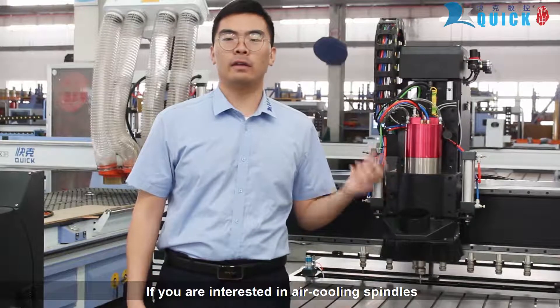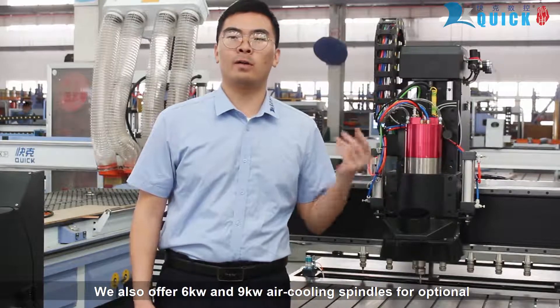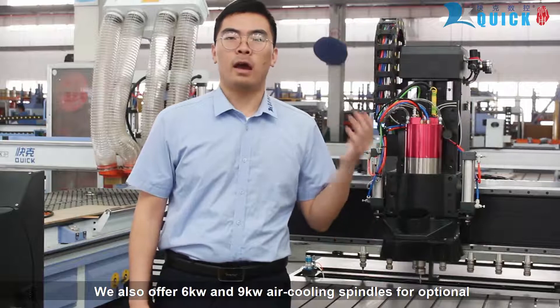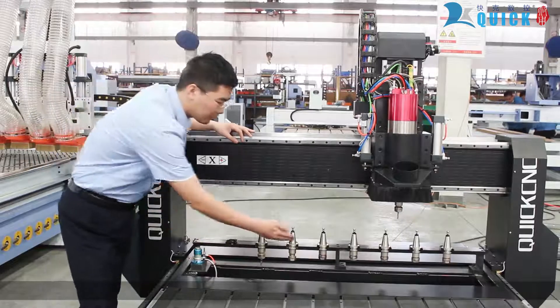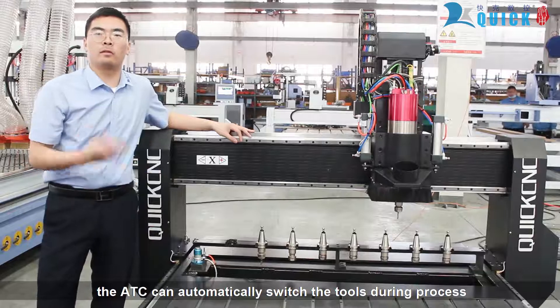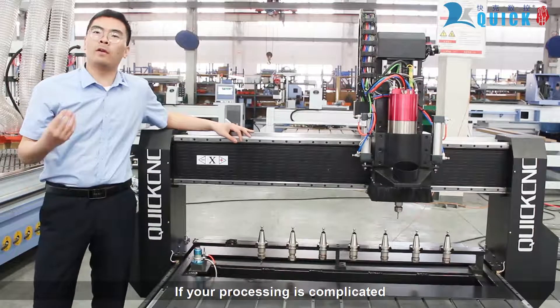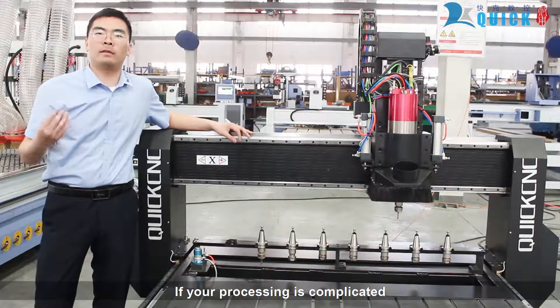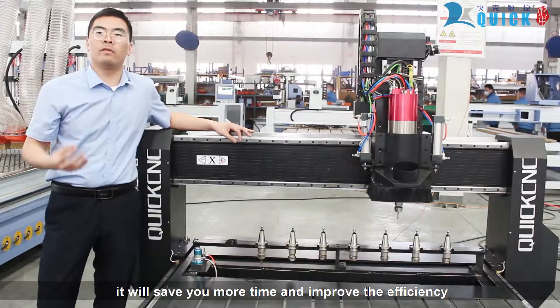If you are interested in higher-power cooling spindles, we also offer 6kW and 9kW ice-cooling spindles as optional. This machine loads 8 different tools. The ATC can automatically switch tools during the process according to the program setting. If your process is complicated, it will save you more time and improve efficiency.